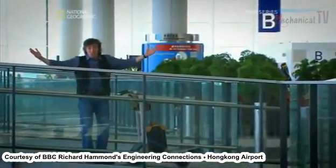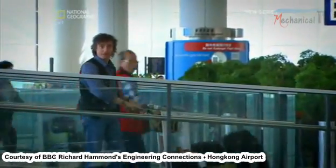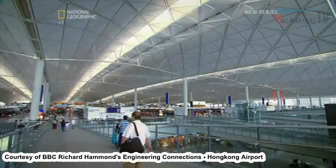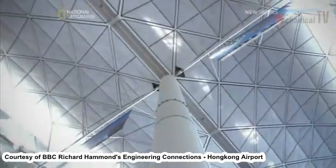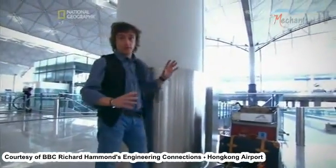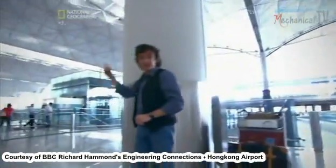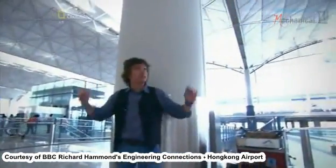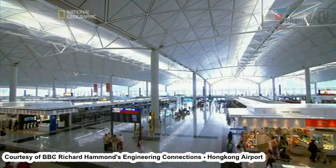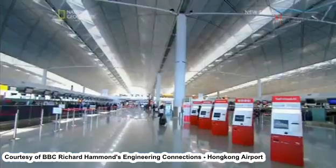This is a huge space, with almost nothing to stop passengers moving around freely. This is one of the pillars holding up the roof — the next one is all the way over there, and in the other direction, it's all the way over there. Those are huge spans. So how do such a small number of thin columns support a big roof?